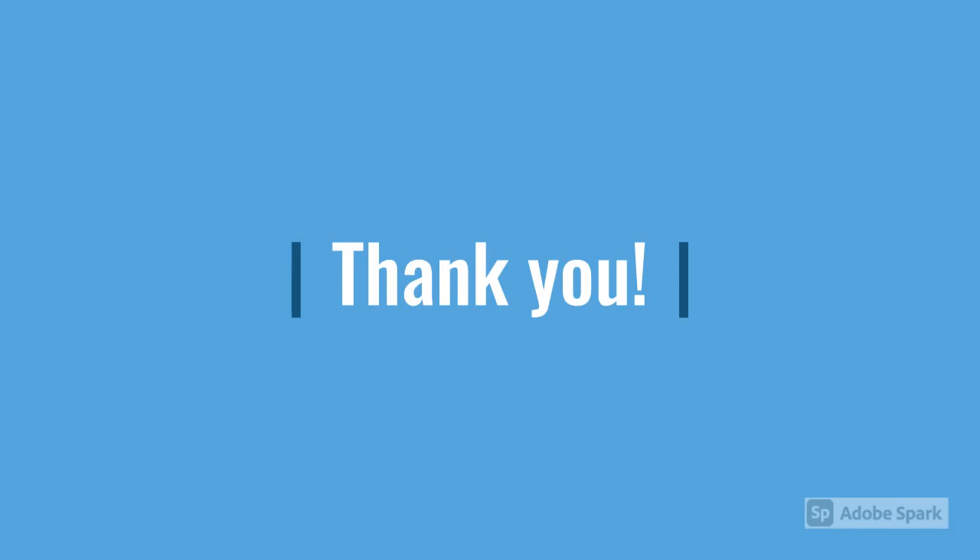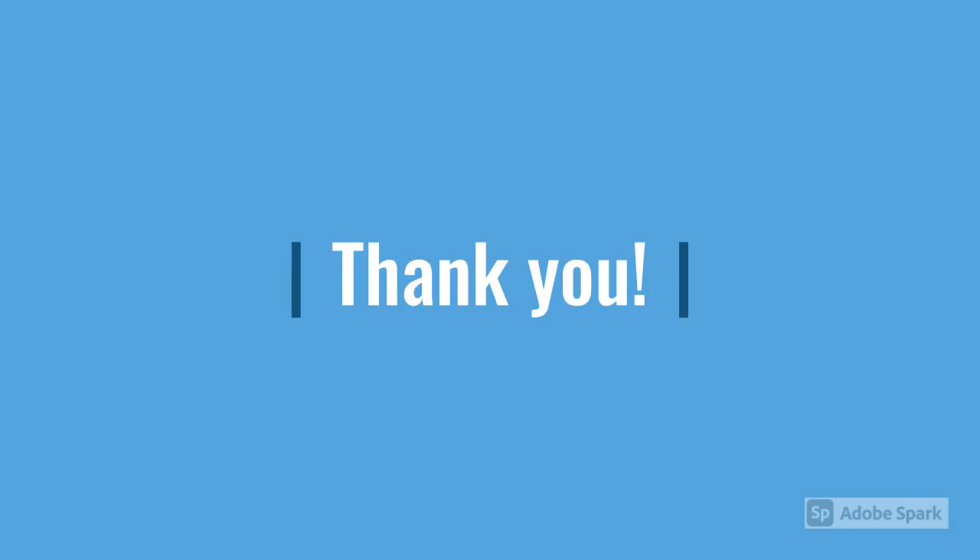Well, that's all for now folks. Thank you so much for joining us on this venture and discovery of gendered objects in ancient Egypt. We hope you enjoyed and learned something. Be safe and thank you.